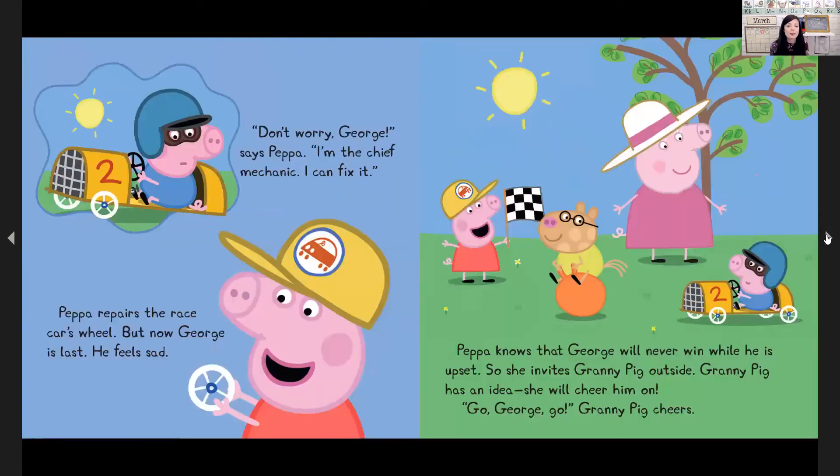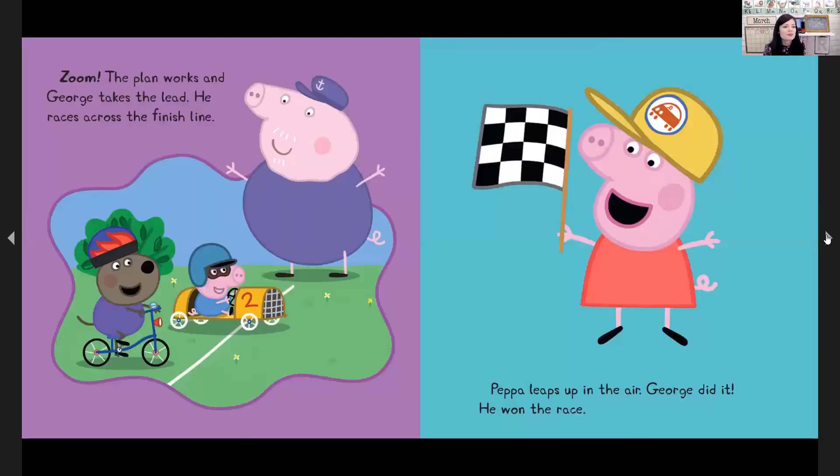Don't worry, George, says Peppa. I'm the chief mechanic — I can fix it. Peppa repairs the race car's wheel. But now George is last and he feels sad. Peppa knows George will never win while he is upset, so she invites Granny Pig outside. Granny Pig has an idea — she will cheer him on. Granny Pig wants to know if you want to help cheer. Let's all cheer George on: go George go, you can do it, don't give up George. The plan works.